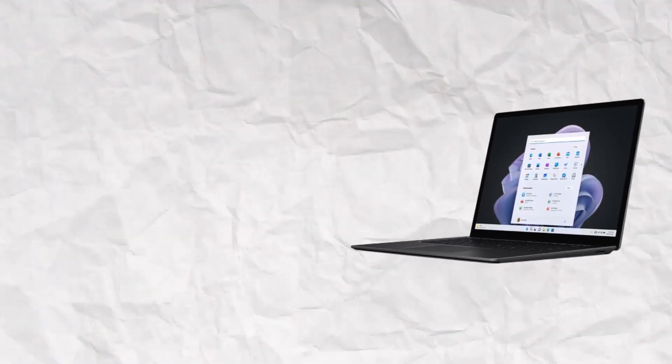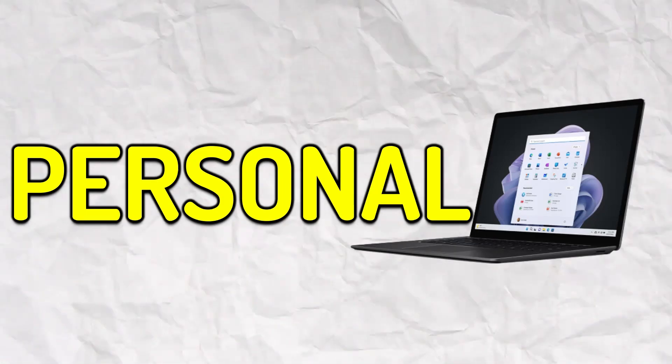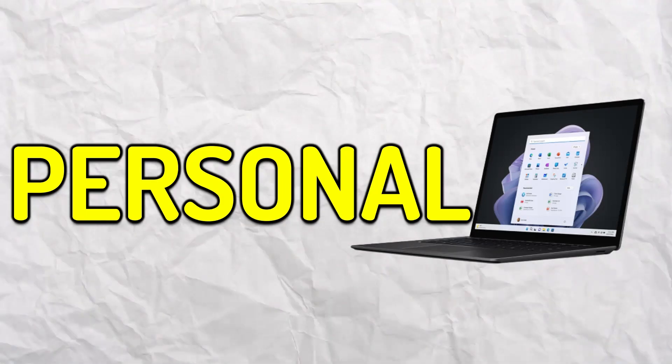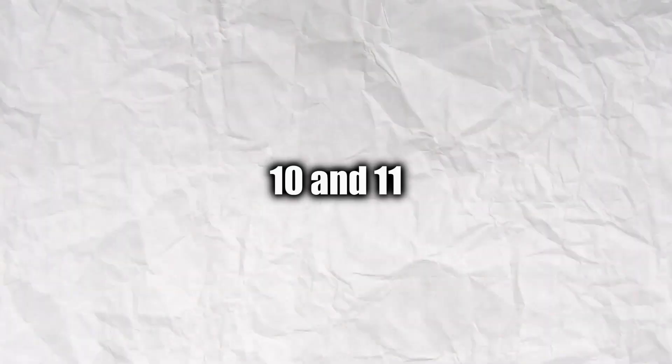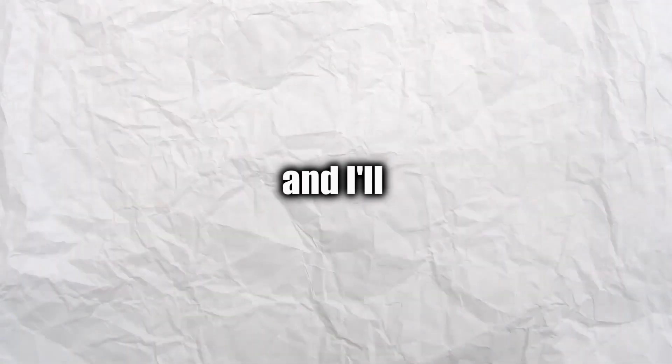Now let's talk about Windows laptops. If you're looking for a laptop that can be used for your own personal reasons like Netflix, content creation, or gaming, Windows would be a perfect choice. Before I get into the pros and cons, this is for only Windows 10 and 11. If you're still using something below Windows 10, I'd recommend upgrading it. If you guys need help with that, let me know in the comment section and I'll give you guys a tutorial.